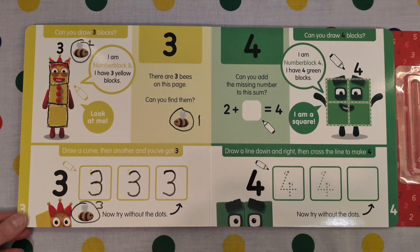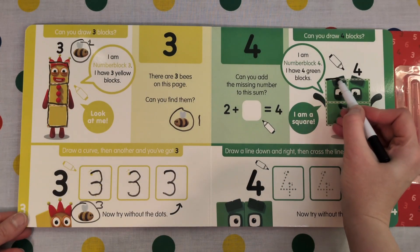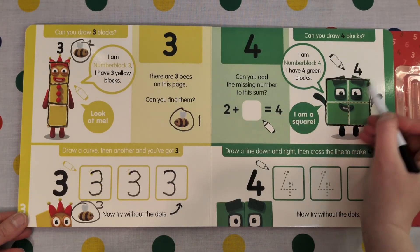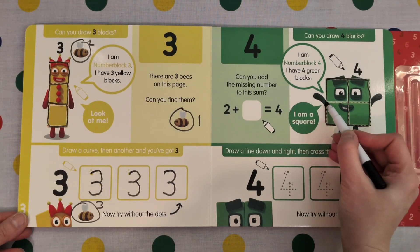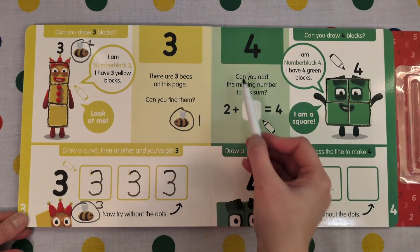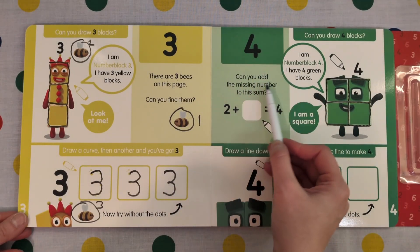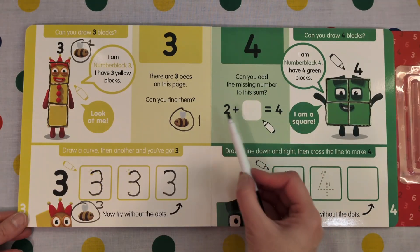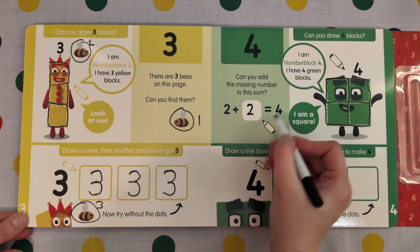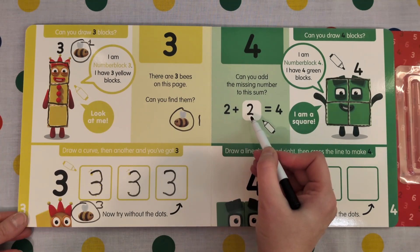I am Number Block 4. I have 4 green blocks. I am a square. Hello number 4. Let's do the big square and make the 4 blocks: 1, 2, 3, 4. Can you add the missing number to this sum? 2 plus 2 equals 4. 1, 2, 3, 4.